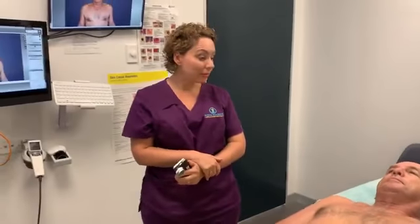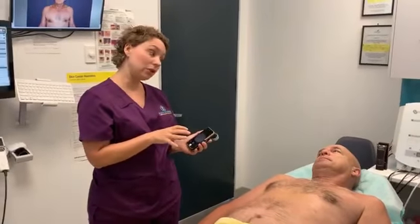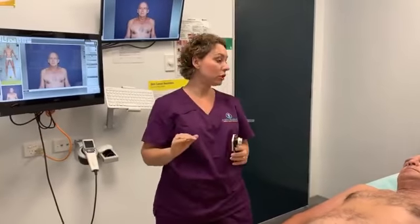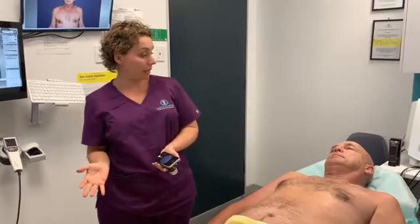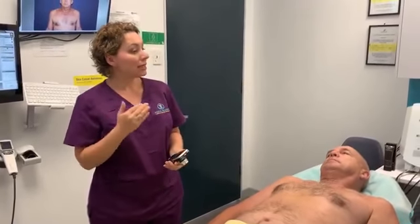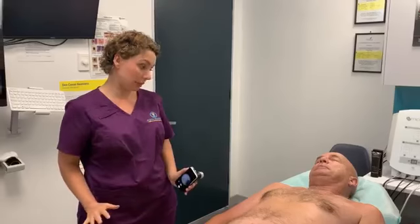Dr. Marina explains the procedure: she will check each and every lesion with her dermoscope — both lesions the patient is concerned about and any she may be concerned about. Everything will be placed on the patient's file and photographs. At the end, they will analyse the results together. She may reassure the patient, advise a biopsy, or recommend close monitoring. At future annual checks, they can see how lesions change over time, so any sinister or significant changes can be addressed appropriately. The patient is asked to remain in their underwear throughout.